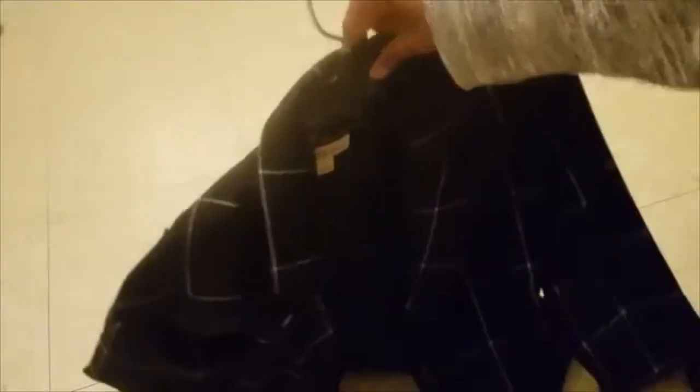It keeps me warm. I then wear this blazer — I like how it's black and stripy, and you can wear it with any colorful dress, whether it's flowery or if it's plain.